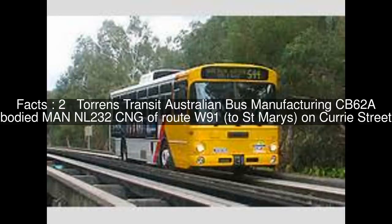Torrens Transit Australian Bus Manufacturing CB62A-bodied Man NL232CNG of Route W91, to St Mary's, on Currie St.